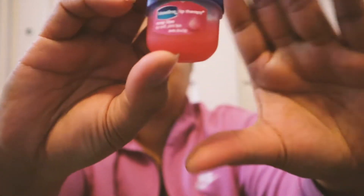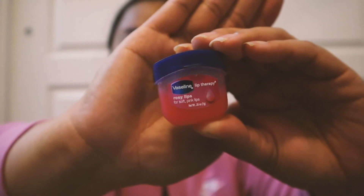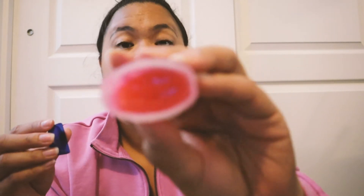Next thing — this is the Vaseline Lip Therapy in 'Rosy Lips,' for soft pink lips. It's the really small baby version and I like that it fits in my bag because I don't like having chapped lips. The only thing I don't like is I have to stick my finger in there, but I'm the only one that uses it and I wash my hands — I hope you all are washing your hands and keeping safe out there.